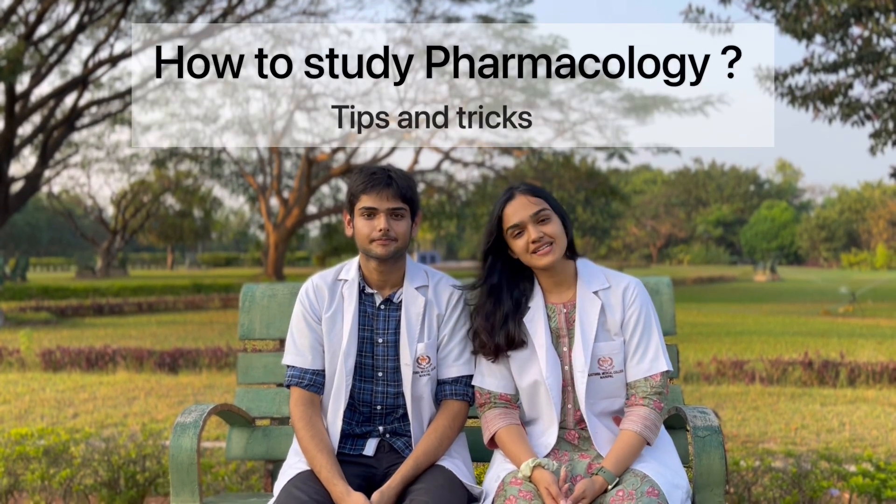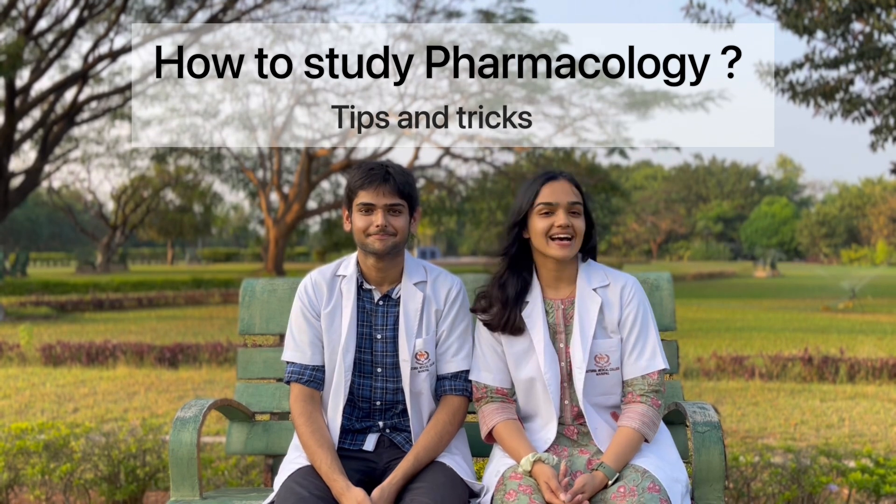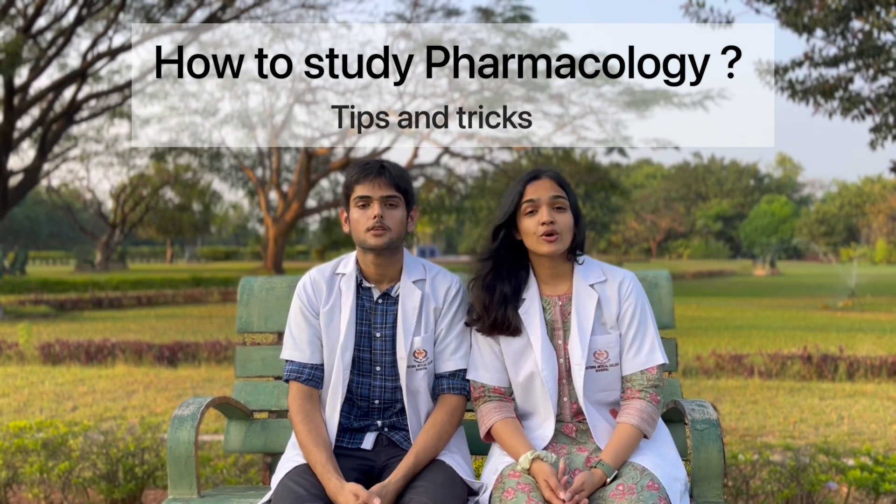Hi nerds! Welcome back to the channel. Today we're talking about how to study pharmacology for second year and the next exam. Pharmacology can sometimes be a very detailed and sometimes boring subject, but trust me, along with pathology it forms the basis for medicine.